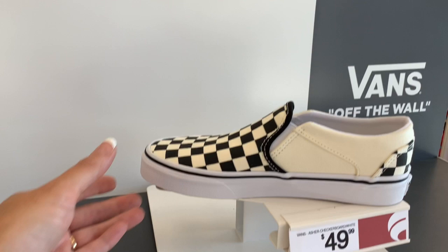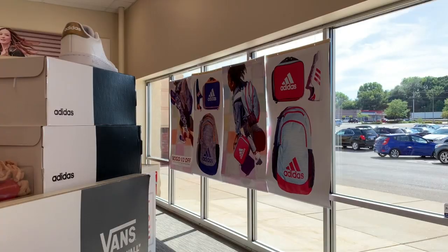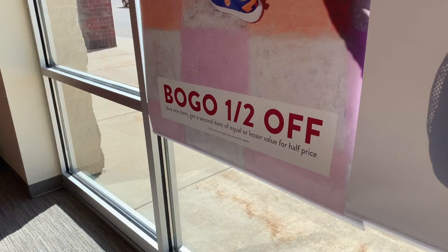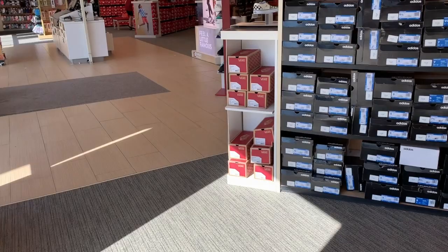Let's start with some of these Vans. These are $49.99. I believe they have a buy one, get one half off deal right now that I saw outside the window. It says BOGO half off — buy one item, get a second item of equal or lesser value for half price. So that is a really nice deal if you want to get two pairs of shoes.